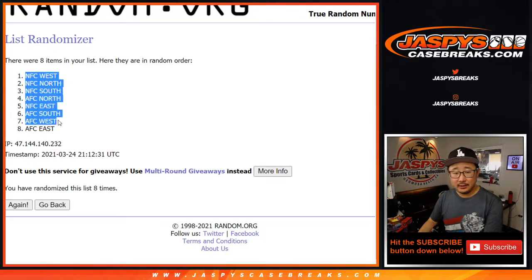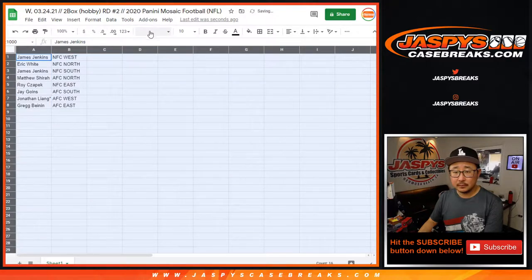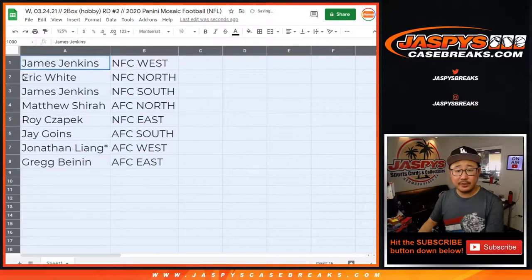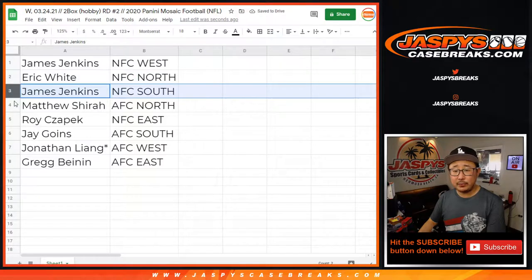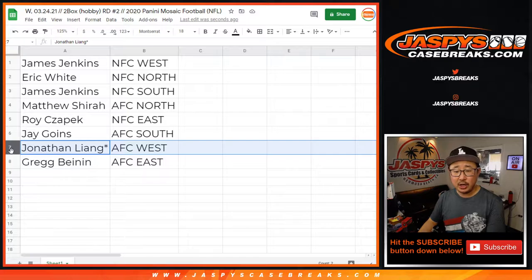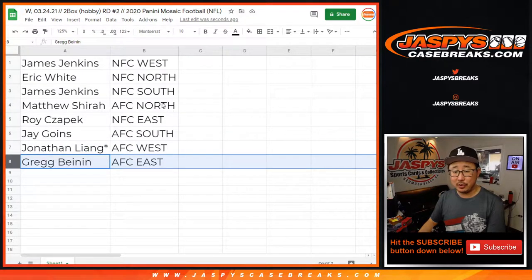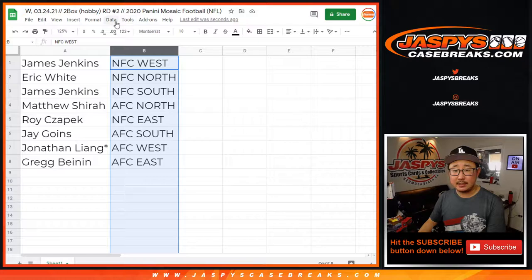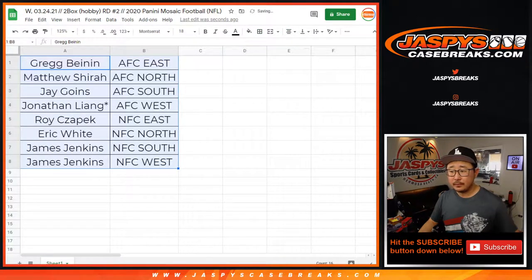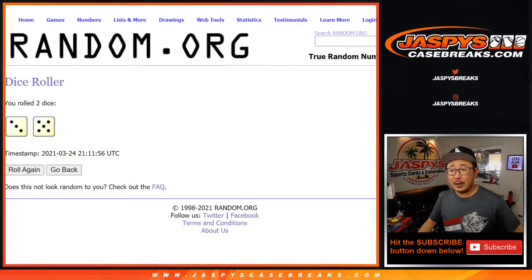We've got the NFC West down to the AFC East. So: James with the NFC West, Eric with the NFC North, James with the NFC South, Matthew with the AFC North, Roy with the NFC East, Jay with the AFC South, Jonathan with the AFC West, Last Spot Mojo star, and Greg with the AFC East. Let's sort this by column B by division.